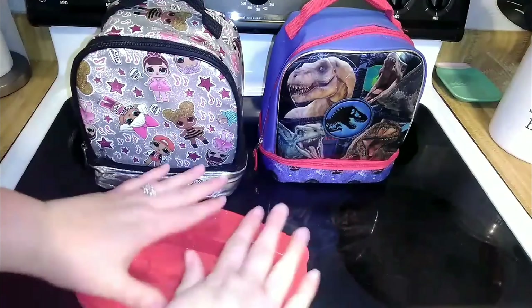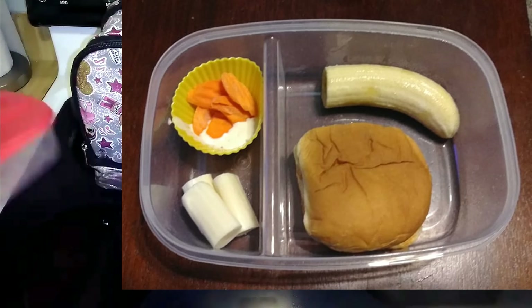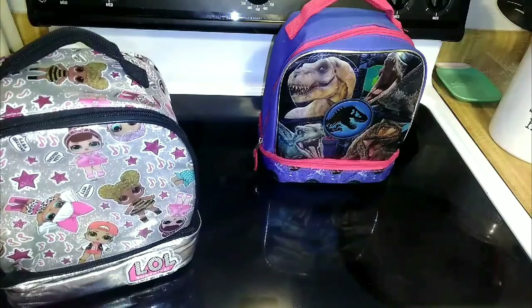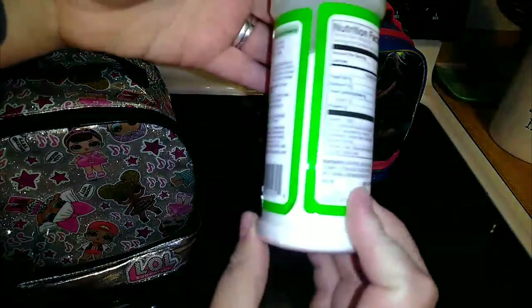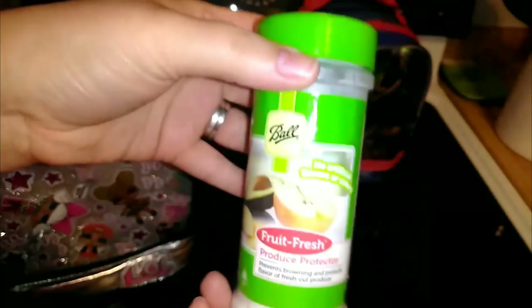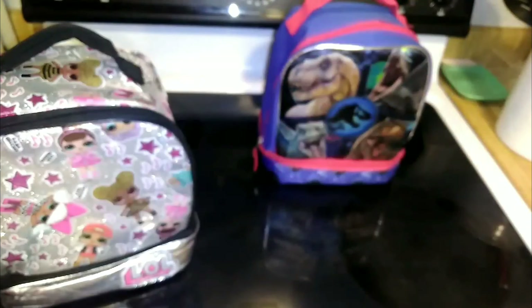It worked out really well. I'm going to insert a picture here — the banana did not turn brown! It was in the fridge for four hours. There is like one gram of sugar in the fruit fresh, and I didn't measure, I just sprinkled some on the banana, but it totally worked. That's super exciting. I'm also going to try it on apples and see if that works too.